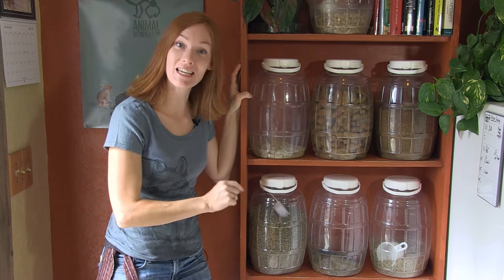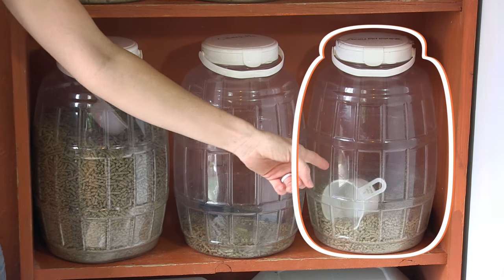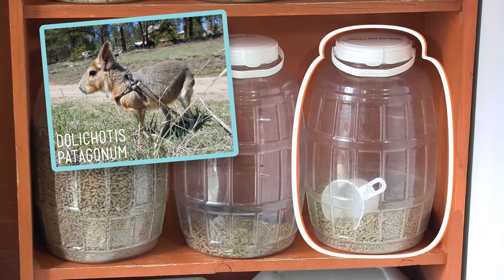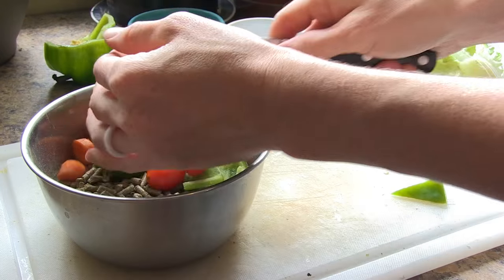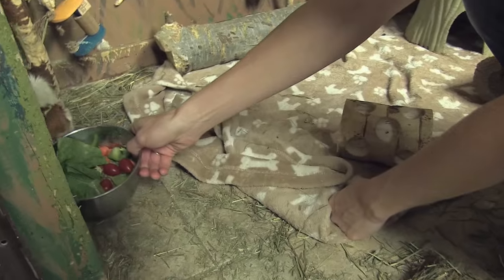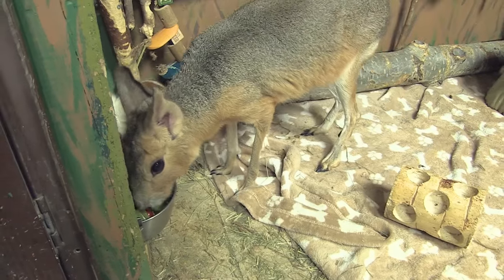These are the grass pellets and they're each a little bit different. This one belongs to the cavies, and that includes Chili Pepper the Patagonian cavy and the guinea pigs Olive, Pickles, and Cheddar. They eat their pellets pretty well, but they actually prefer their fresh produce. The pellets are just there to make the base of their diet and provide fiber to keep things moving through.